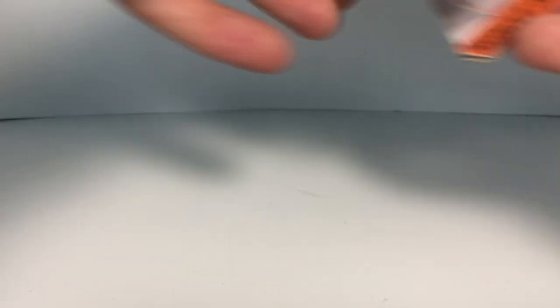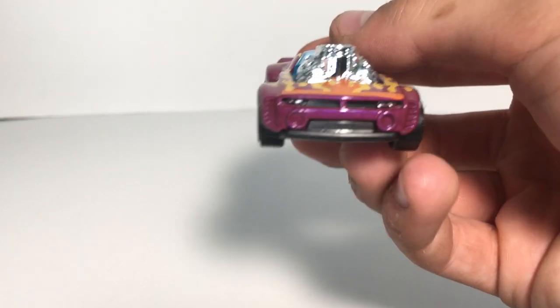So I'm going to open this one up and explain and compare it to the original Roger Dodger, and another Roger Dodger that I picked up while getting this one — part of the Larry Wood 50th anniversary series. But here's the Roger Dodger 2.0.